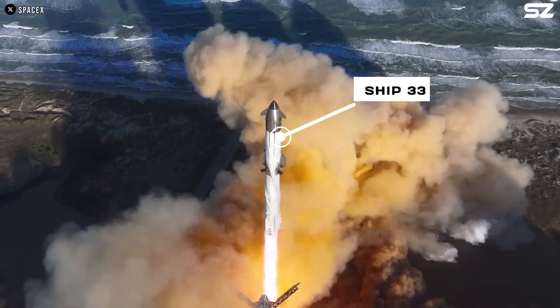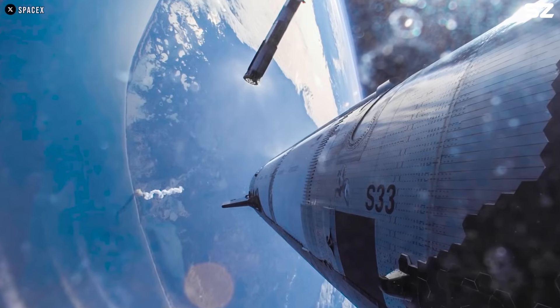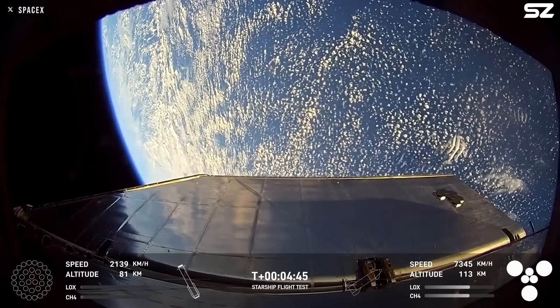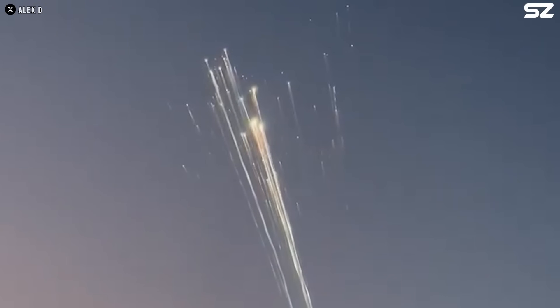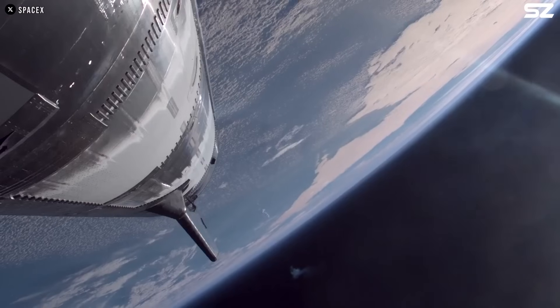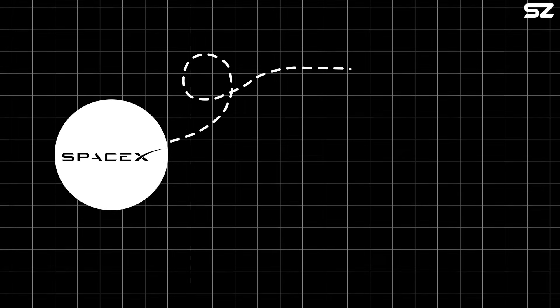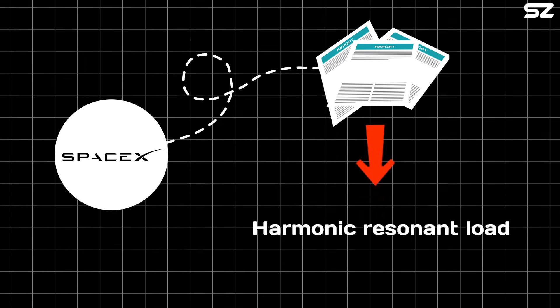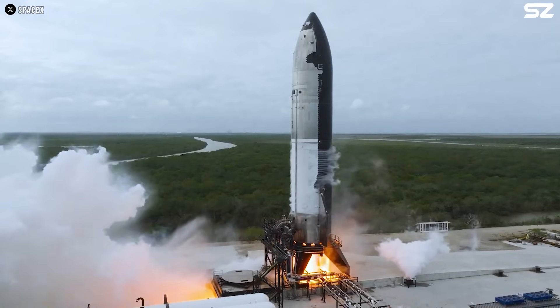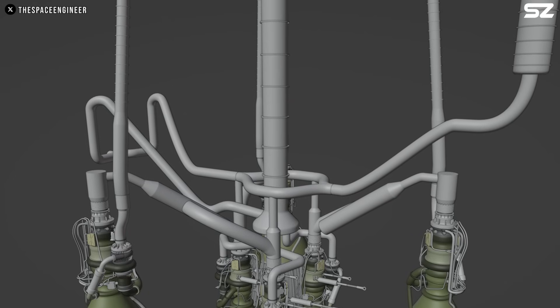When discussing Starship Block 2 issues, we need to start with Flight 7, as it marks the first flight of this version. During this flight, the upper stage disintegrated about eight minutes after launch, breaking into thousands of pieces that fell toward the Turks and Caicos Islands. SpaceX's investigation determined that the flight induced a harmonic resonant load on the power elements of the engine system, which was much higher than what ground tests had predicted. These abnormal harmonic oscillations caused damage to the fuel supply lines, including methane leaks that ignited fires in Starship's engine compartment.